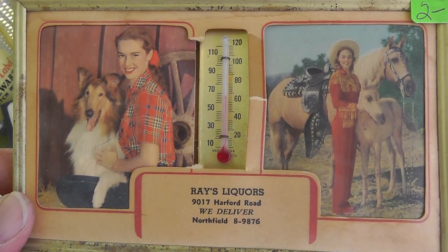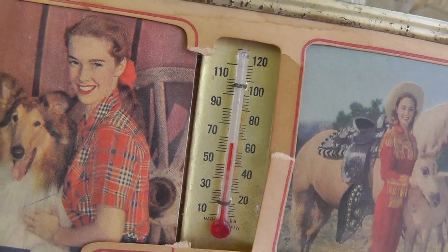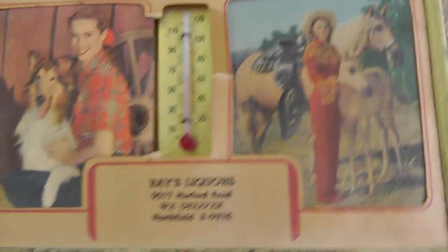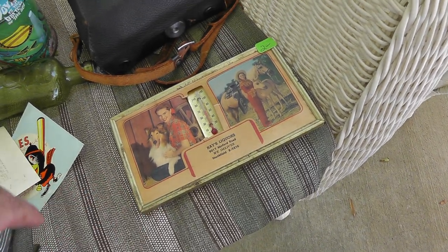Got a couple of little cowgirl pinup things with a thermometer in there — paid $2. I think it's an easy $20 for somebody into the cowboy western stuff.